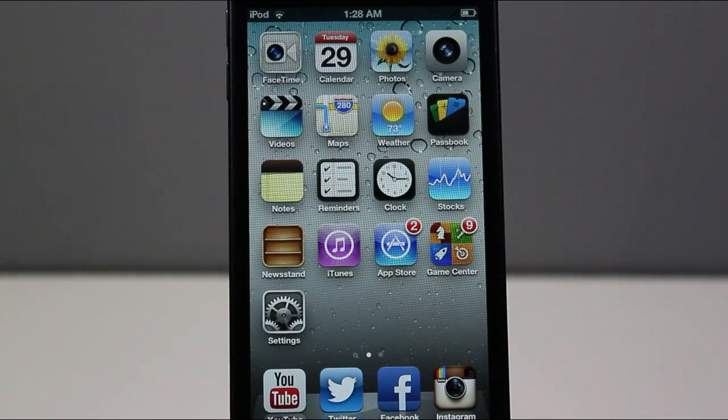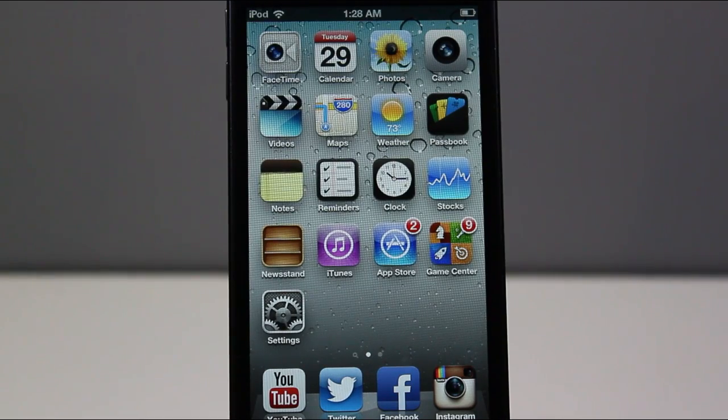Hey, what's going on, everybody? It's iGatorD2744 here today to talk a little bit about iOS 6.1 because it was recently released. It was released earlier yesterday, and I'm going to go over some of the changes. Keep in mind that this isn't one of the bigger updates — this is actually one of the smaller updates.